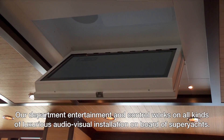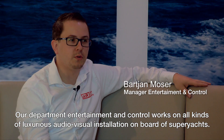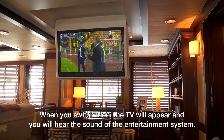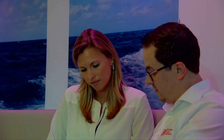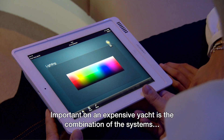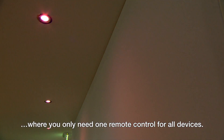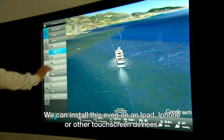The entertainment and control division has been working with all kinds of luxury audio and video installations on board yachts. When you set the installation, you see the TV coming up and hear the sound of the entertainment installation. You have a lot of devices, so you want a good universal service to be able to service everything. Very often there is also an iPad, an iPhone, or another touch panel in use.